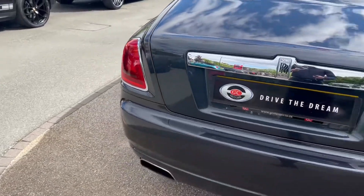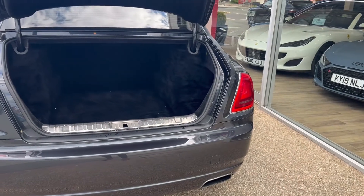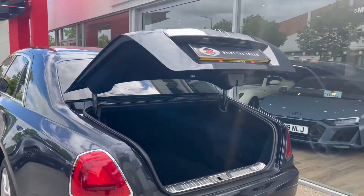Coming round to the rear of the vehicle, we'll see the LED tail lights. We've got an electric tailgate, so that opens with a press of a button on the fob. It's a good size boot for the type of vehicle it is and in great condition, and it closes with a press of a button — nice and easy, nice and convenient.